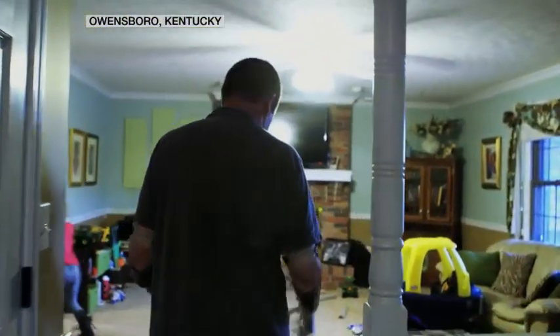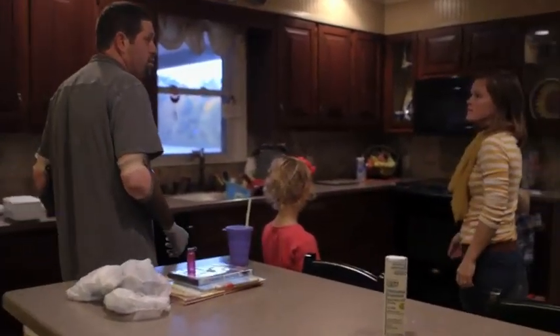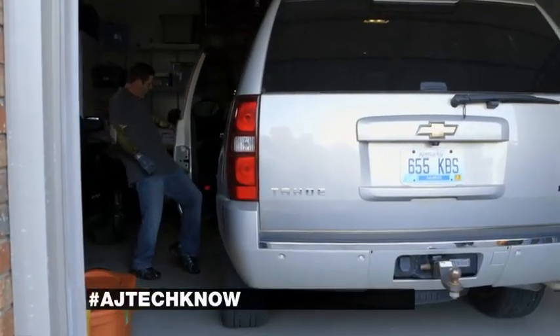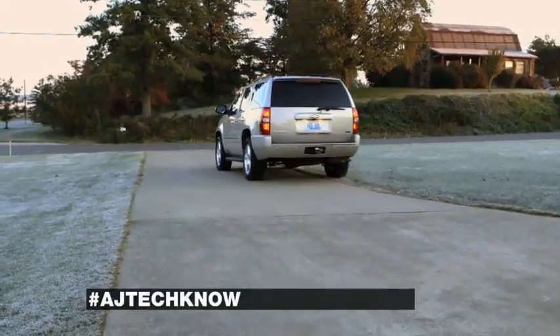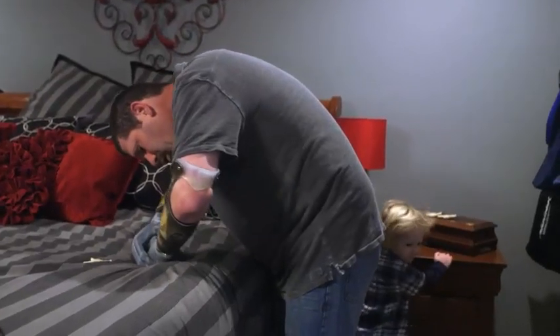It's a familiar early morning scene played out in households everywhere. But besides getting his kids dressed and then dropping them off at school, Jason Koger of Owensboro, Kentucky also must get himself ready. That means making some important decisions about what he's going to be wearing today.